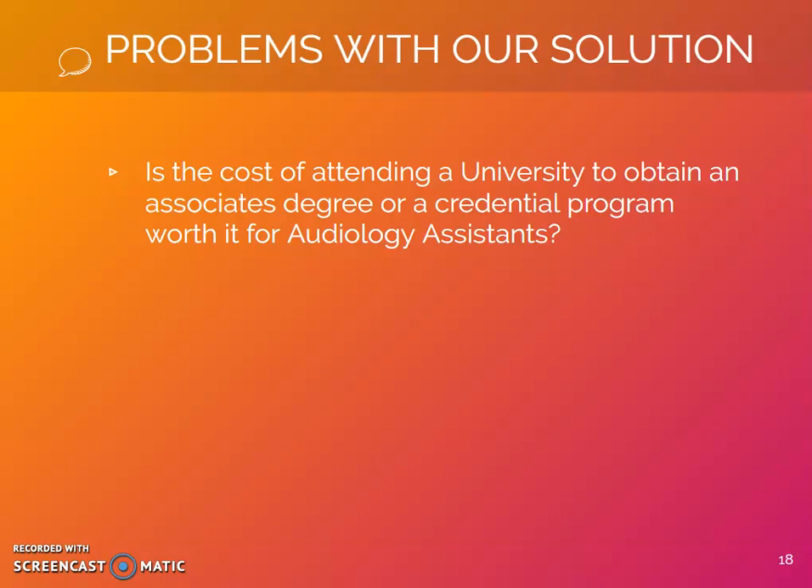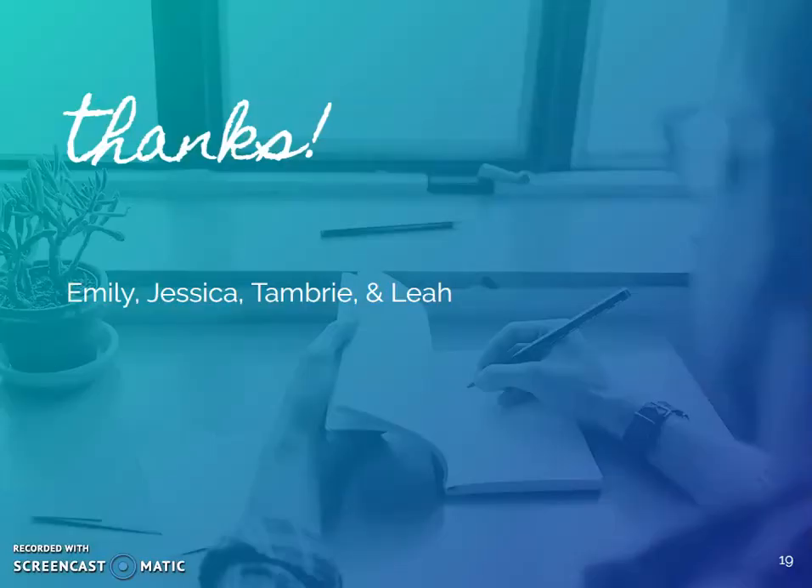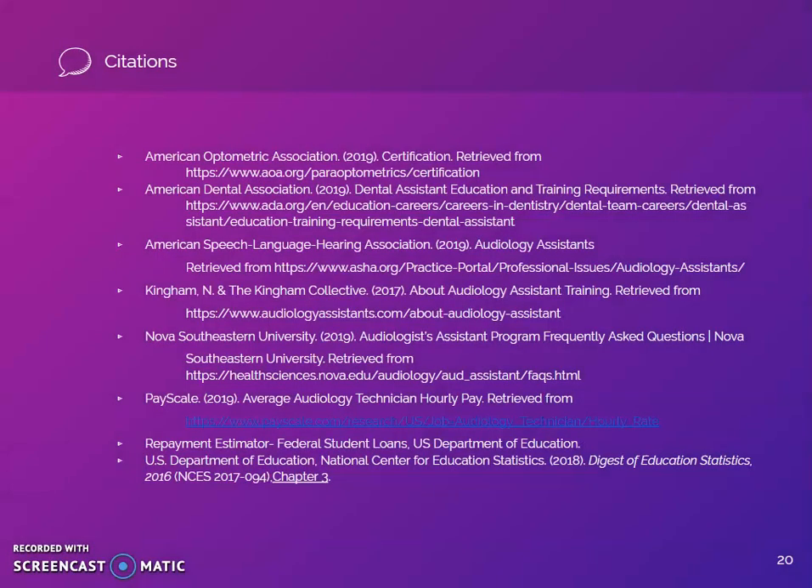In that situation, they could make additional principal payments, allowing them to pay off their loan more quickly and with less interest, while the payments for a four-year university would be about 20% of their monthly income and might cause some financial strain. Thank you for listening. These are our references. Have a great day.